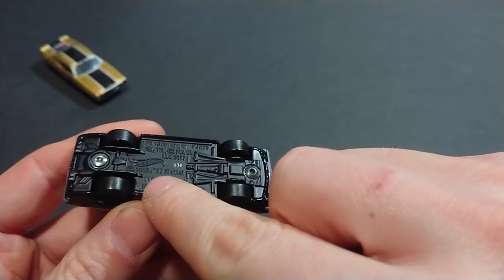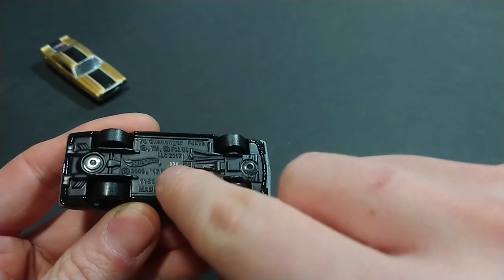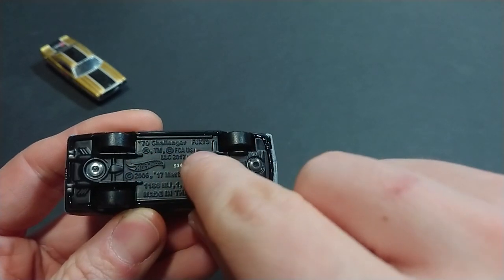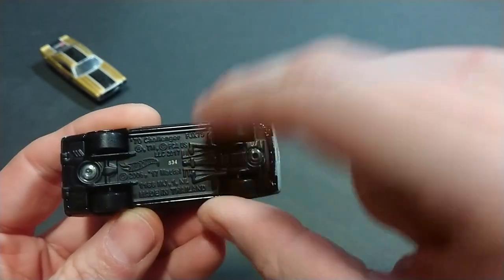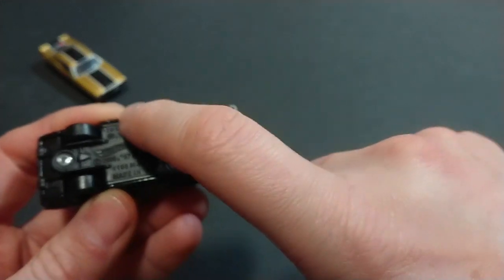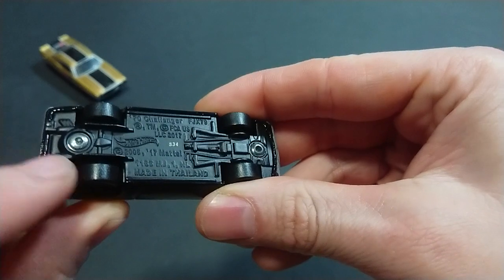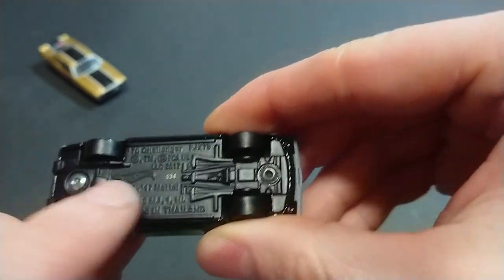Looking at the underside, this is a re-release — twice over, 2006 and 2017 — with FCA markings, '1970 Challenger,' the FX number, and made in Thailand. There are a bunch of M2s I could bring out which would cover the detail comparison more specifically.